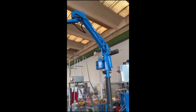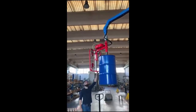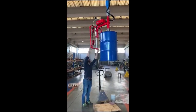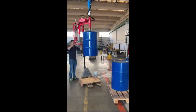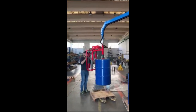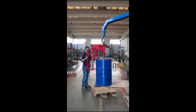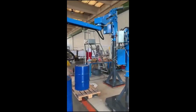Industrial manipulators, also known as robotic arms or articulated arms, are mechanical devices designed to move and manipulate heavy or bulky objects with precision and accuracy. They are commonly used in manufacturing, assembly, and packaging operations, as well as in other industrial settings where repetitive or dangerous tasks are performed.